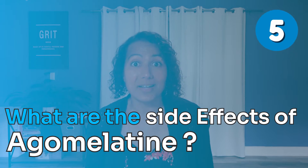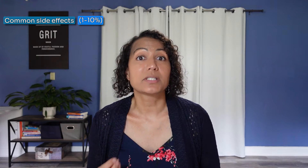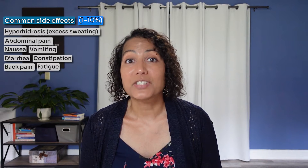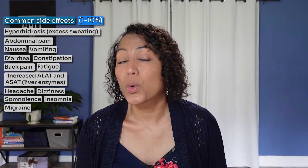What are the side effects of agomelatine? The common side effects seen in up to 10% of patients include hyperhidrosis or excessive sweating, abdominal pain, nausea, vomiting, diarrhea or constipation, back pain, fatigue, increased liver enzymes, headache, dizziness, somnolence, insomnia, migraine, or anxiety.